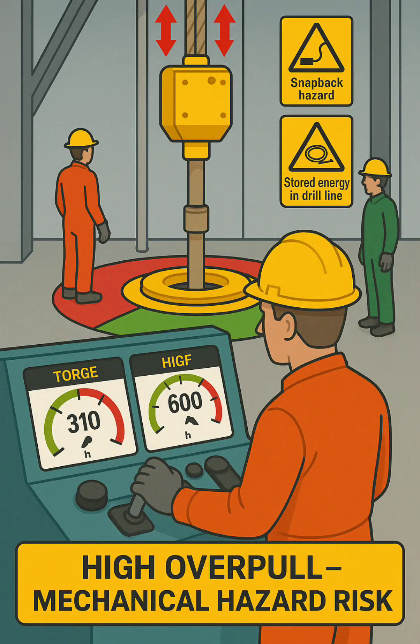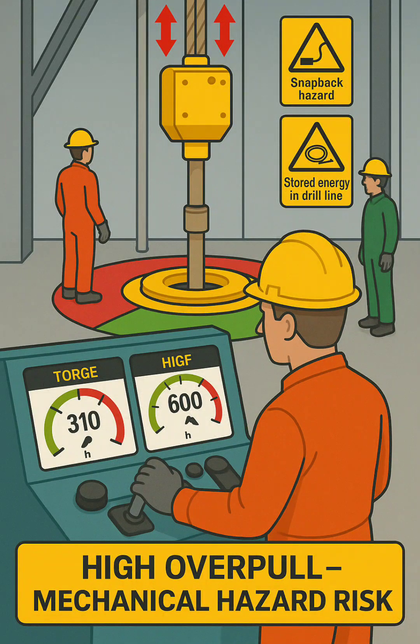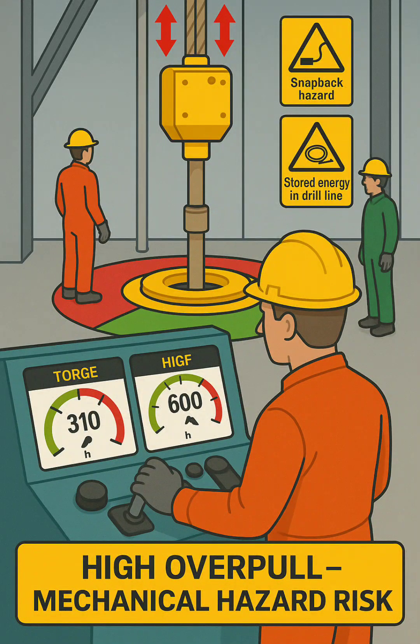Driller at control console. The driller is seen operating the control panel, monitoring hook load and torque readings. Both digital gauges show values reaching the red zone, indicating high overpull and torque — warning signs of excessive mechanical stress on the drill string and hoisting system.